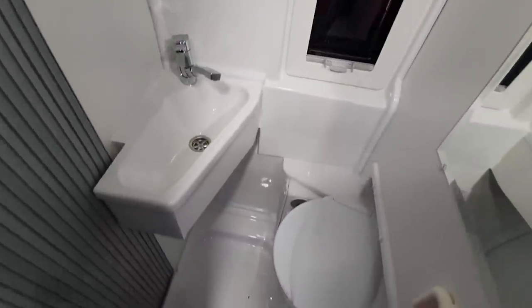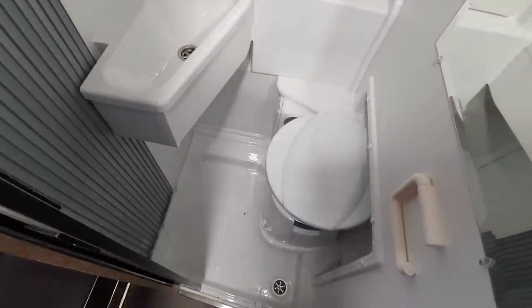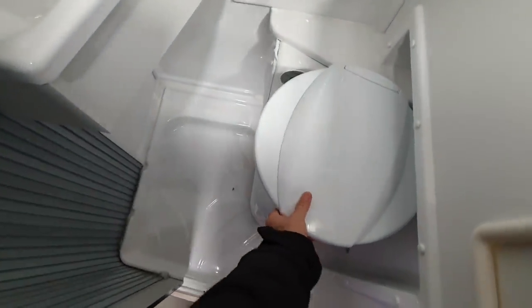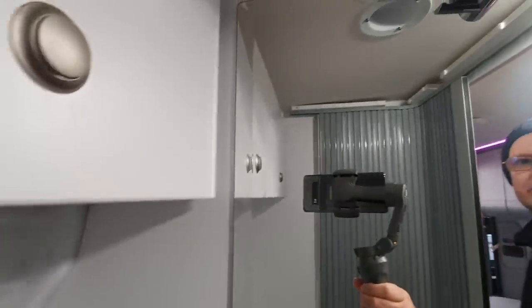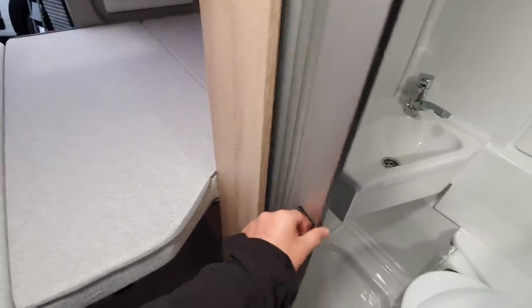Bear in mind how small this vehicle is and look at the size of that toilet. The toilet does move — it has to, because otherwise there's not enough space. But we do have a fixed sink. There you can see how much space there is in here — quite a lot, actually. And it's got a sensible sliding door as well.